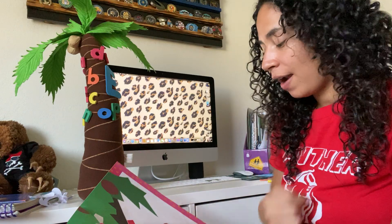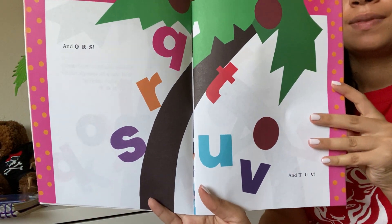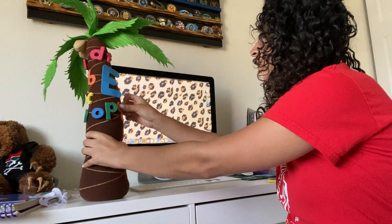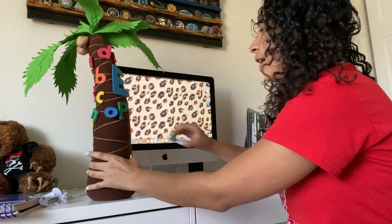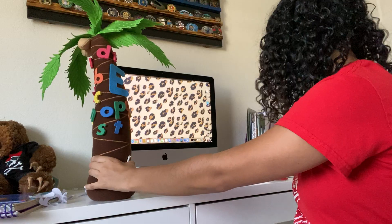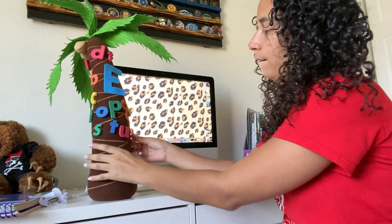And Q-R-S and T-U-V. So now we have Q, R, S, T, U, V.